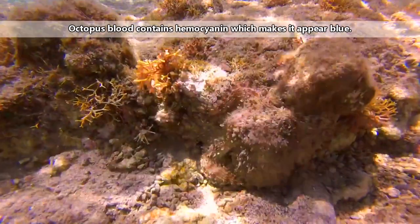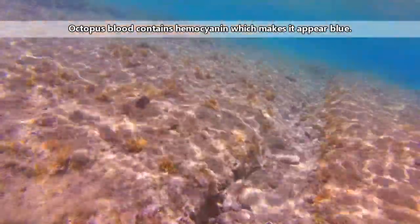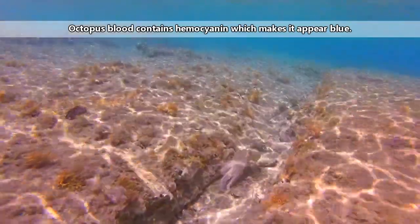One of the octopus's hearts pumps blood around its body, while the others pump blood to its gills. Octopus gills are also located in the mantle.